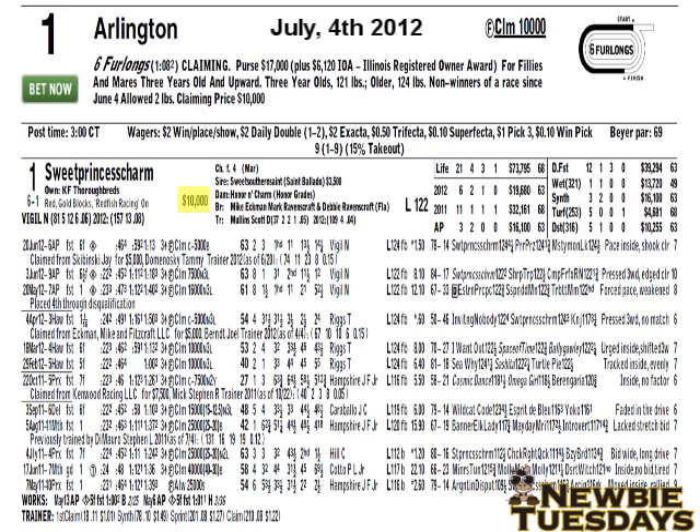To the right of that, you'll see the claiming price, which is $10,000. Above that, you'll see the color and age of the horse — chestnut filly, 4 years old, born in March. Next, the sire, who is Sweet Southern Saint; the grand sire, St. Bilotto; and the sire's price at stud, which is $3,500. The dam is Honor and Charm; the grand sire is Honor Grades. Next, you'll see the name of the breeder, and under that, the trainer, who is Scott D. Mullins.